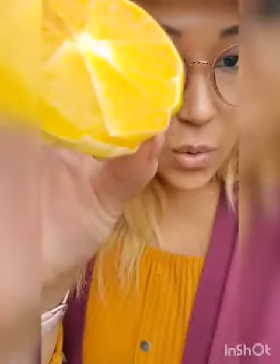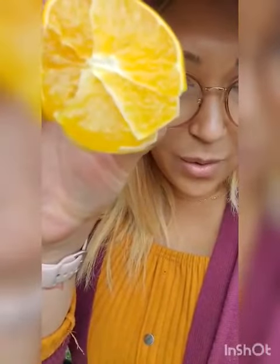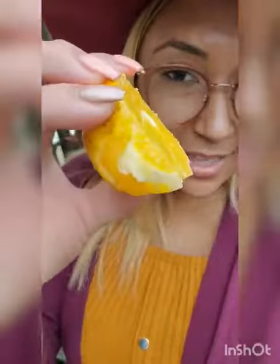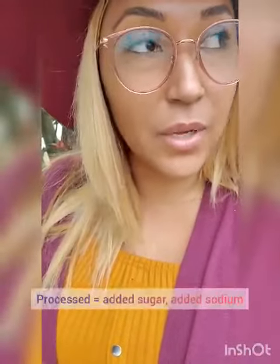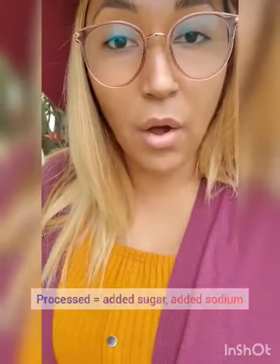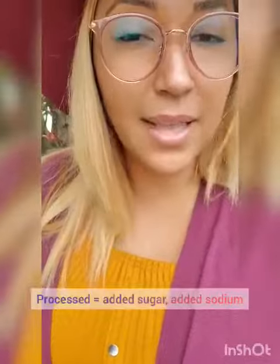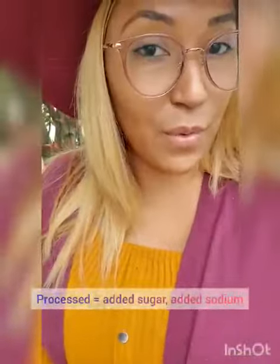So I have an orange with me today. If you look at this orange — you can see the skin — the skin itself has nutrition in it. I know oftentimes you want to opt for orange juice, but when you're drinking orange juice you're not necessarily getting all the nutrition from the orange, and most of the time these companies add extra sugar. So if you can, give yourself the natural form of this orange and the juice from it.